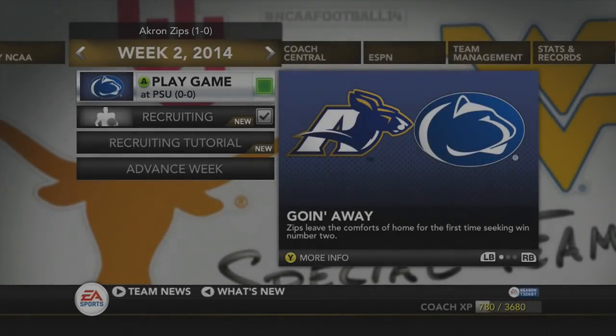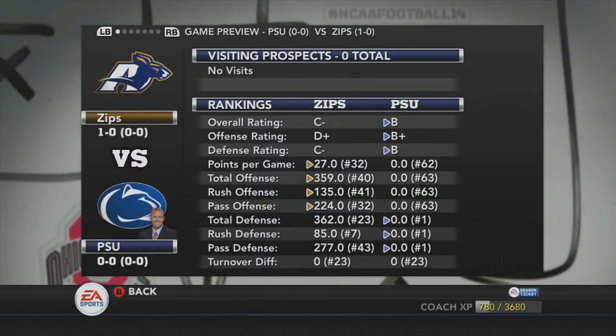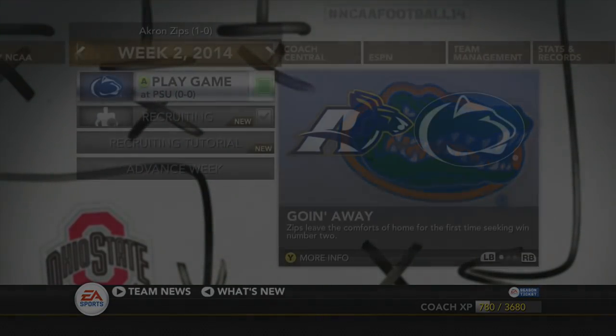How is it going everybody? This is RBT and welcome to week two of my NCAA Football 14 dynasty series with the Akron Zips. This week we're going to be taking on the Penn State Nittany Lions and we're going to be huge underdogs in this game, but maybe just maybe we'll be able to upset Penn State in the first game of their season. Stay tuned.